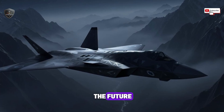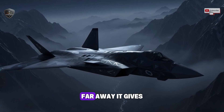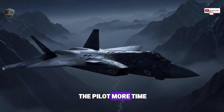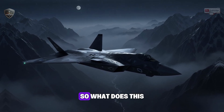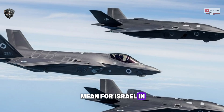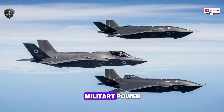That confidence is a weapon in itself. In the wars of the future, being seen first means losing the fight. This engine pushes that moment far, far away — giving the pilot more time, more options, and more chances to win. So what does this mean for Israel in the world? The effects are huge, like an earthquake in military power.